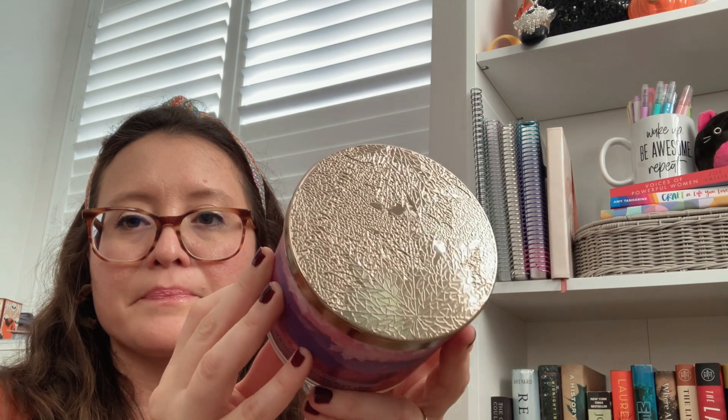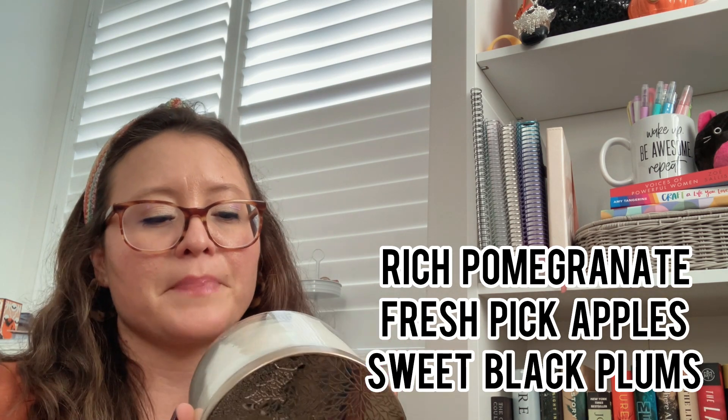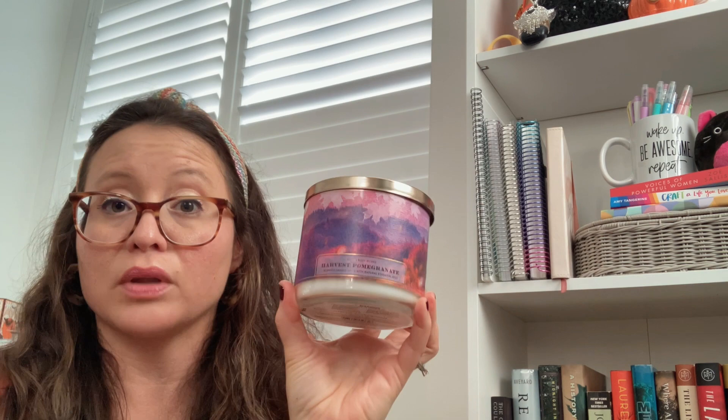This candle would be a great gifting candle — I think it's very unisex and smells amazing. Then I decided to pick up Harvest Pomegranate. I thought it was a pretty packaging and hadn't seen it before. The lid is so pretty. I definitely get berries and a little bit of apple — it says fresh-picked apples — and definitely plums, sweet black plums. It's really nice and fruity. If you like apples and fruit scents, you'll like this one. It gives a harvest vibe with fresh berries and apples. Those were the three I got for $10 off $30.